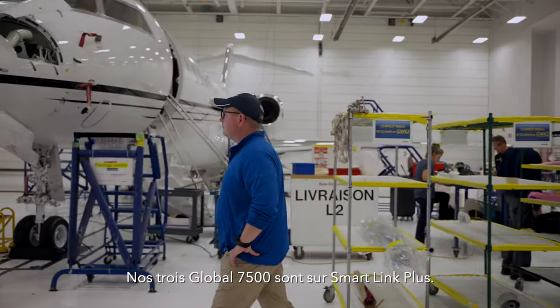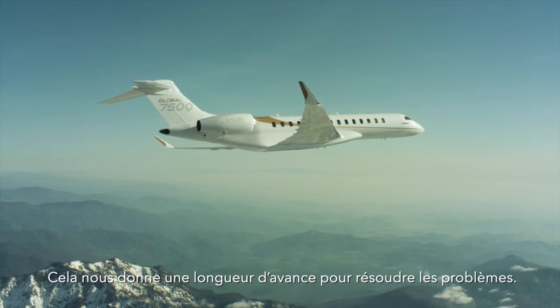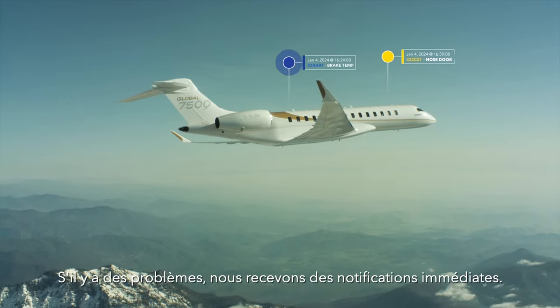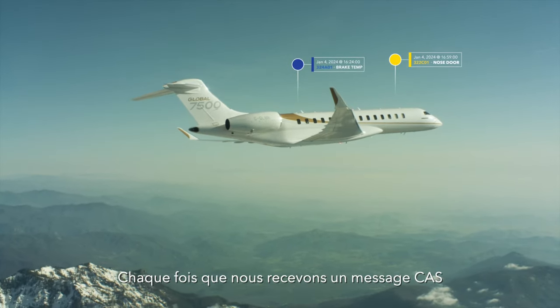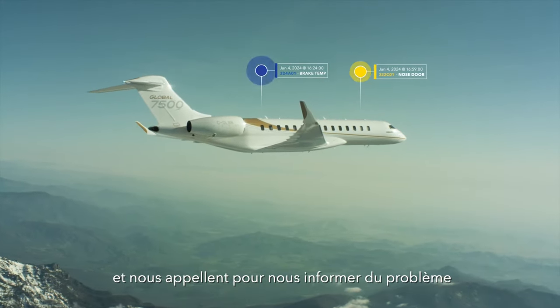All three of our Global 7500s are on SmartLink Plus. It gives us a head start on troubleshooting if there are any problems. We get immediate notifications any time we get a CAST message — we don't have to wait for the crews to land and call us.